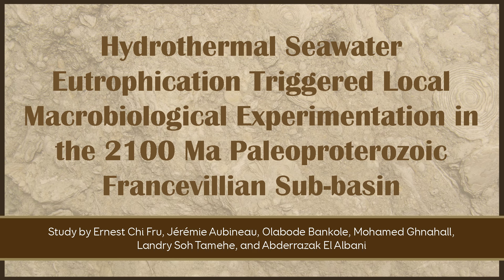Then there's 'eutrophication,' which is a boost in the amount of life. And 'macrobiological' just means multicellular life. That part is really interesting when you look at the time frame of this paper: 2,100 million years ago, equal to 2.1 billion years ago.